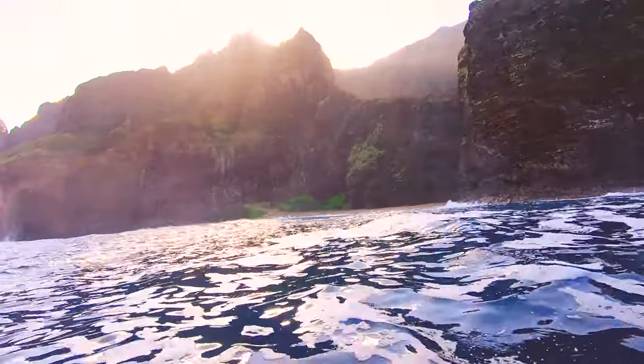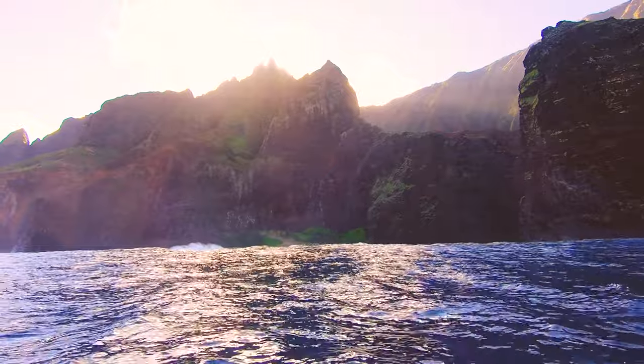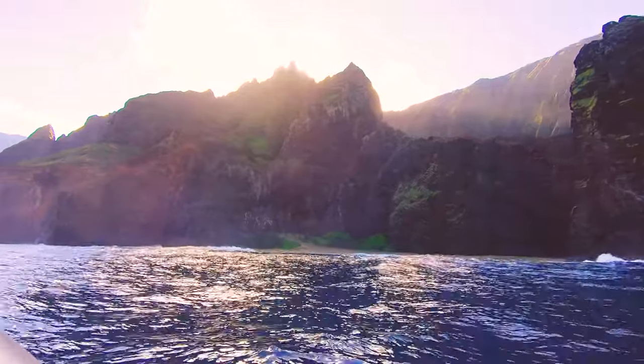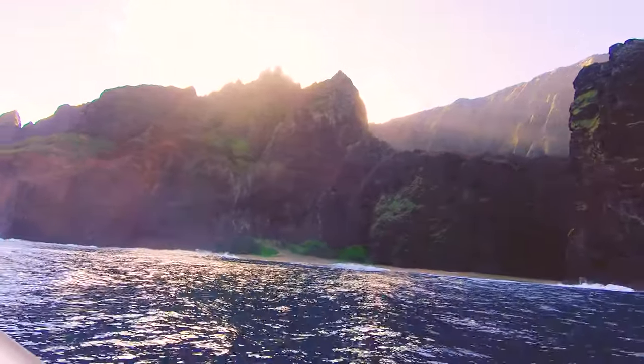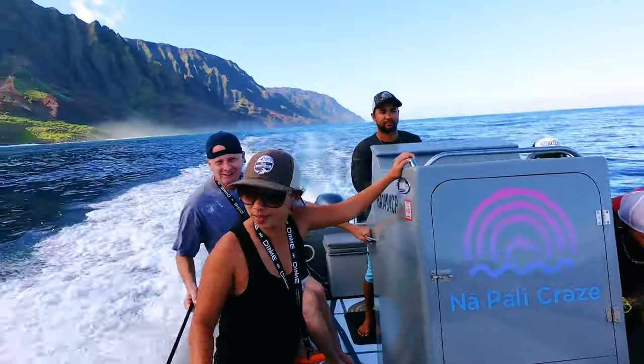One of the coolest things about the route that this tour takes is that as you go along the peaks of the Nepali coast get higher and higher. You start off around 400 feet but by this point in the tour they had maxed out at a towering 4,000 plus feet.